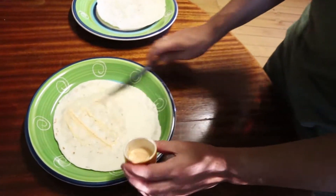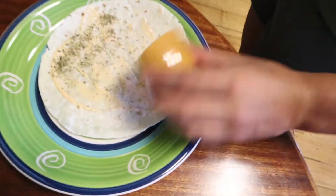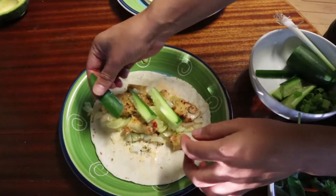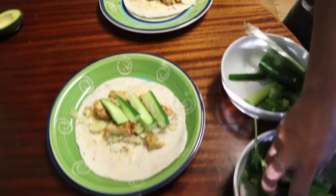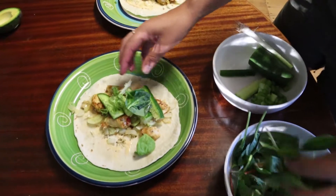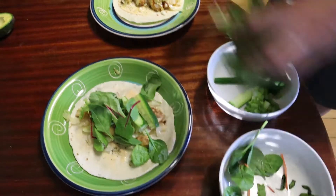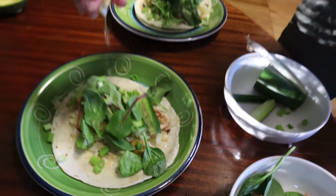We've got some spicy mayo and some oregano. Add in your chicken mix and dress your meal. We've got some sliced cucumber and organic salad mix. Finally, squeeze on some lemon to really jazz this dish up.